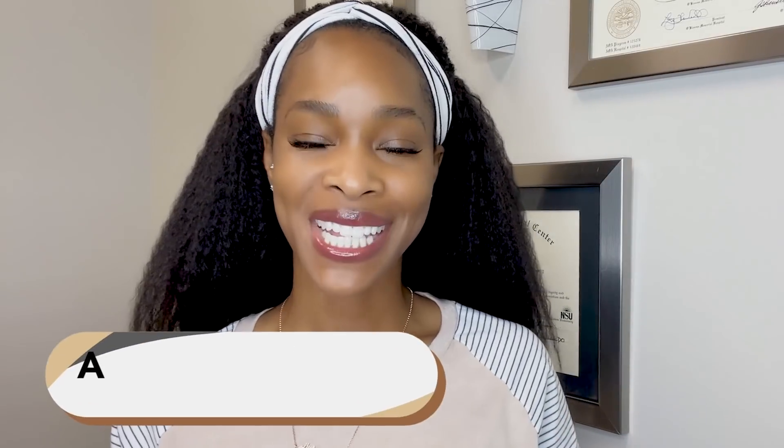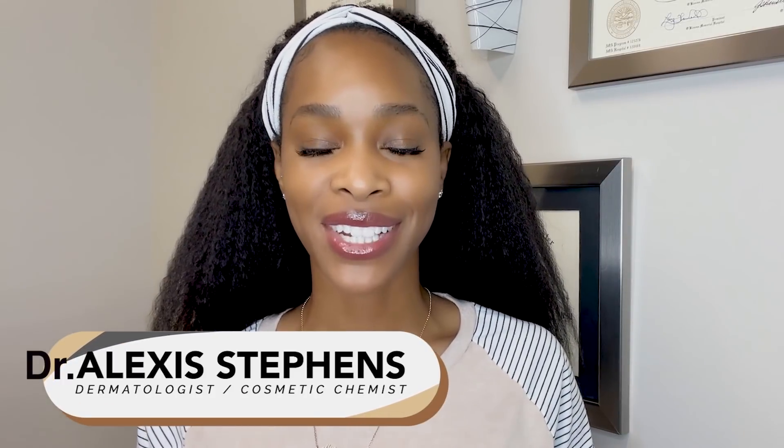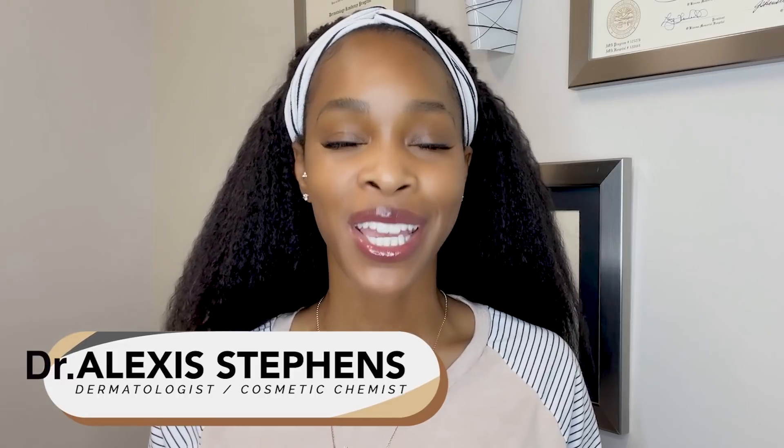For anyone new here, hello, my name is Alexis. I'm a board-certified dermatologist. I have a background in cosmetic chemistry and on this channel we take deep dives into ingredients, and that's just what we're going to do today.